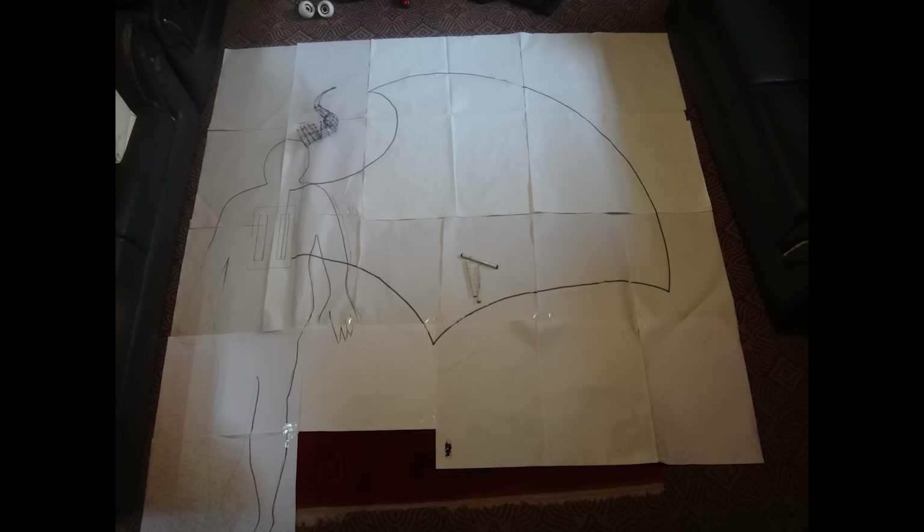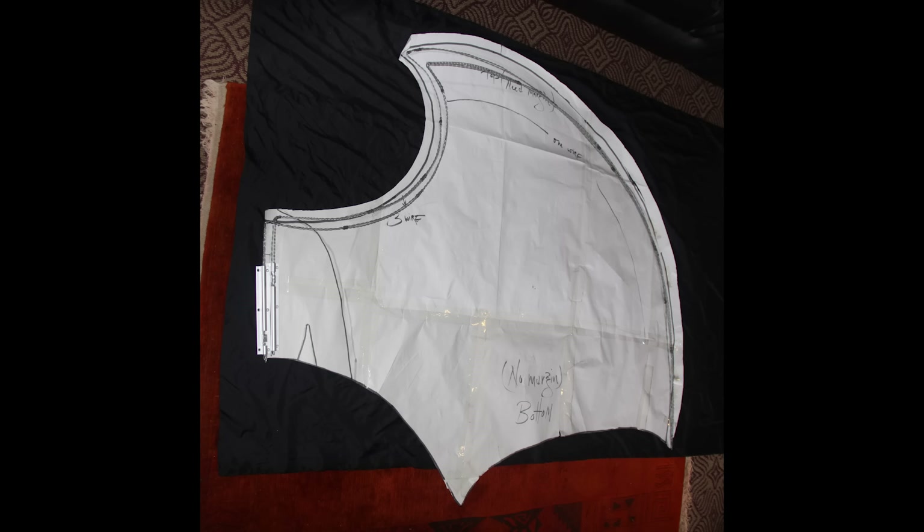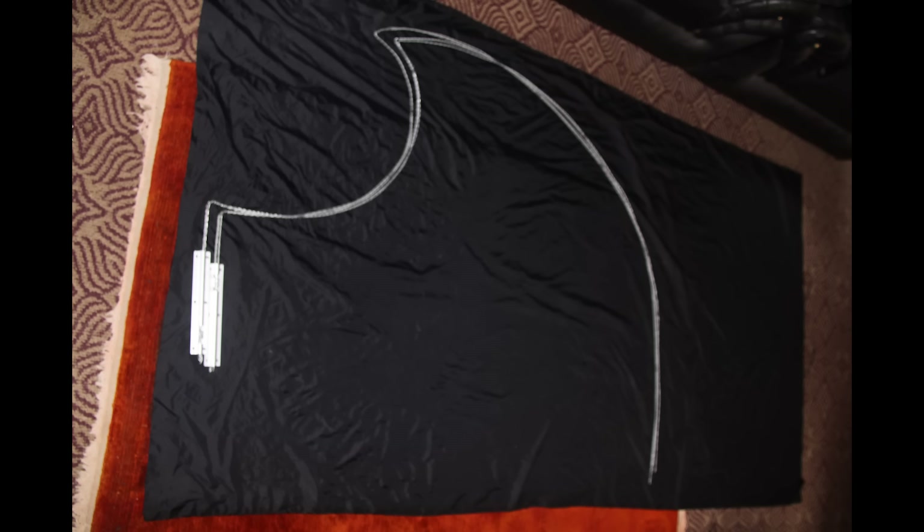Though the wings seem very huge, they are very lightweight, made up of foam which is cut into feather shape and pasted with fabric.